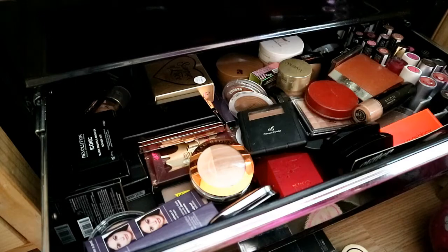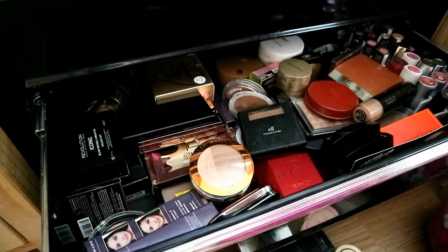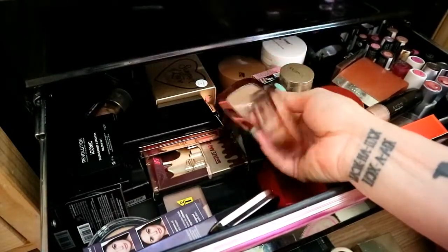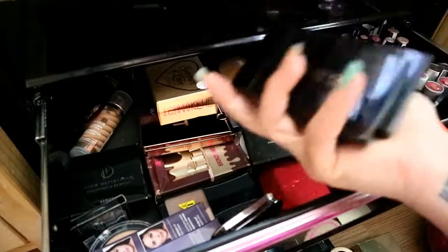I might be saying that wrong but it is stunning on me, I love it. They go back in boxes for a while until I get bored of taking things out. I've got some L'Oreal ones — you really can't go wrong with L'Oreal. I've got two of them: Smolder and Golden Heart.